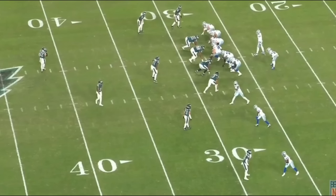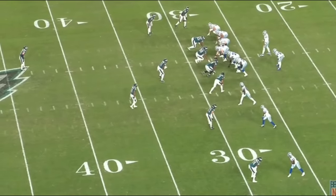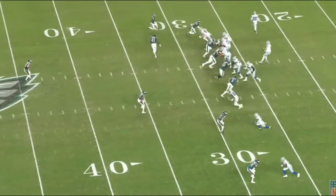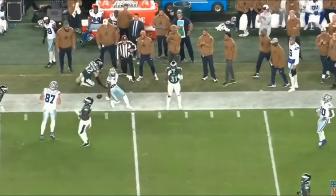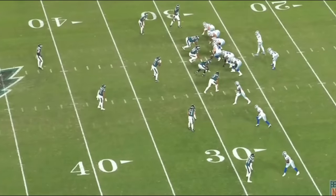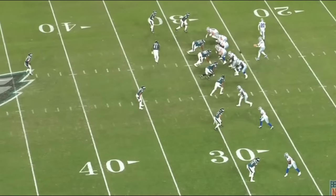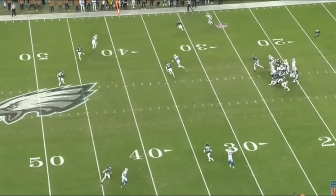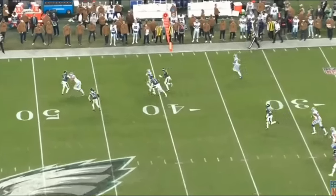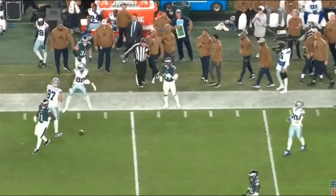On first and ten, the Cowboys come out in a three-by-one formation with the running back in motion. CeeDee Lamb runs a really nice choice route — he has the ability to whip it back outside if he wants to, but instead creates separation and picks up 20 yards. I absolutely love putting Lamb in a one-on-one situation against a safety or slot corner and just letting him run this route. I've seen this play about once a game this season — the Cowboys should run it five times a game.